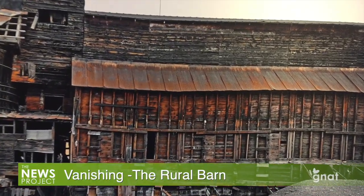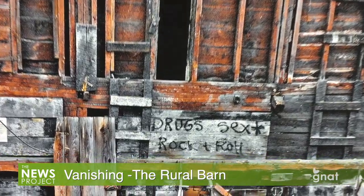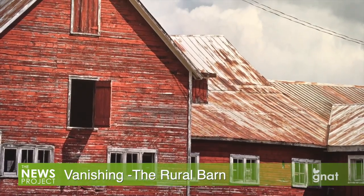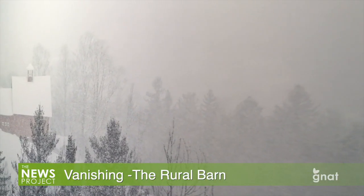But they are also a vanishing breed of structures, many of them built more than a hundred years ago and are now feeling the ravages of time. As family-owned farms struggle, the barns that used to house cattle, equipment, and whatever else made the farm go, sometimes struggle too.